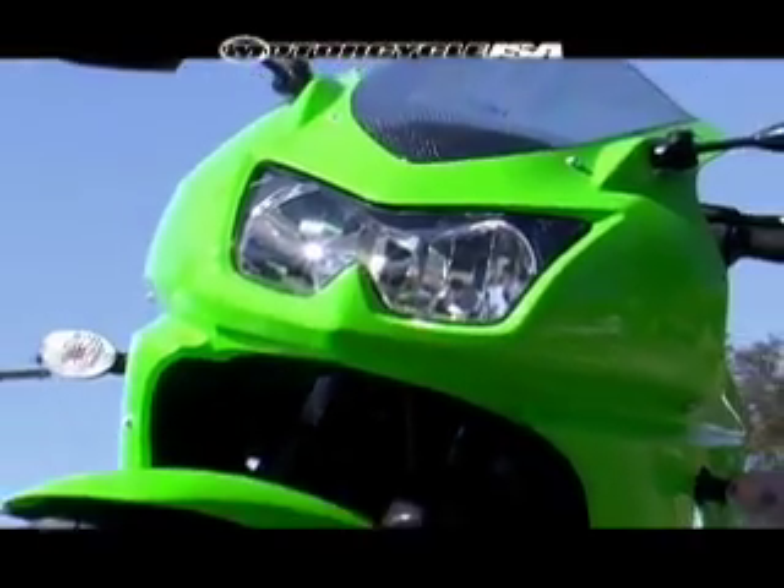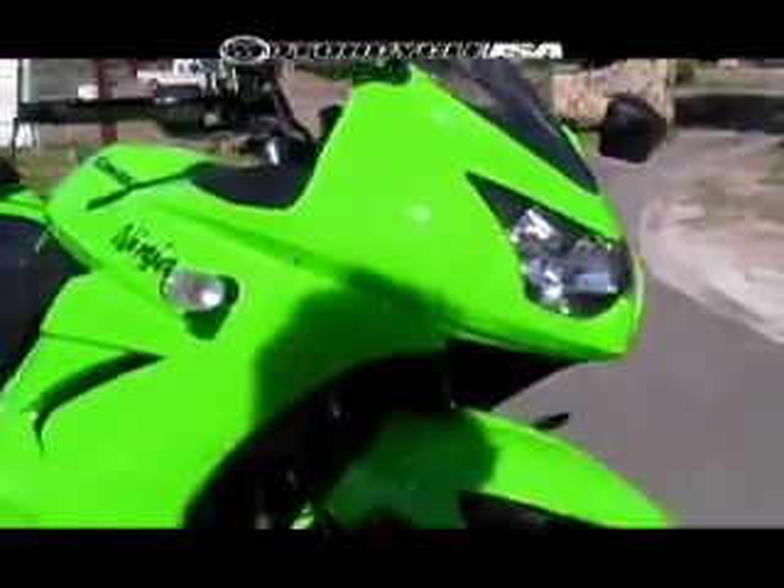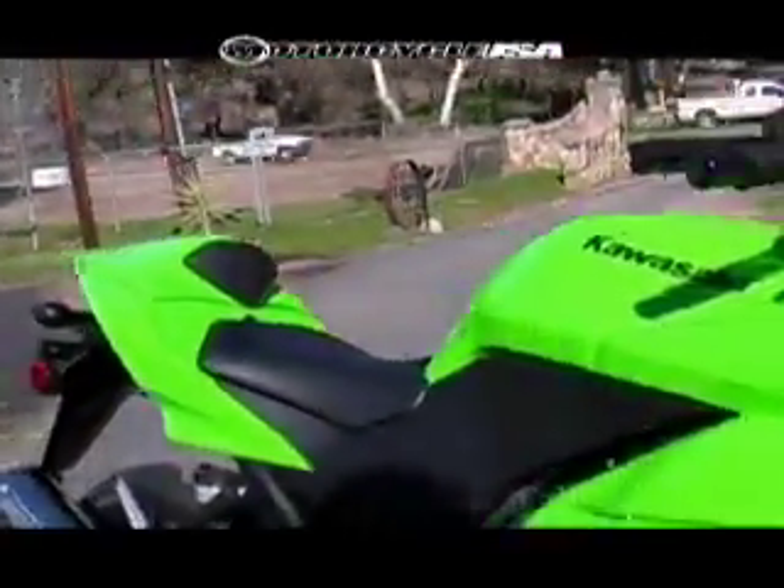To make it look more like their other Ninjas, they've got all new bodywork. Kawasaki reps told us that there's no piece of bodywork on this bike that was on the last bike.